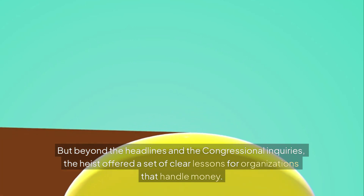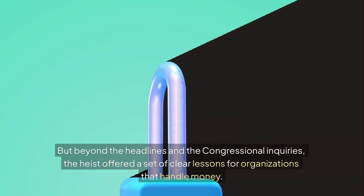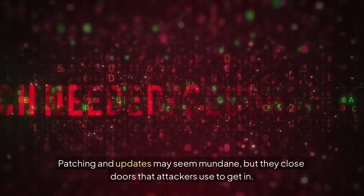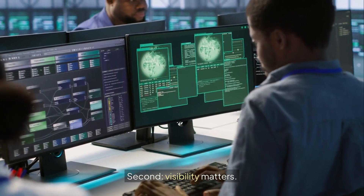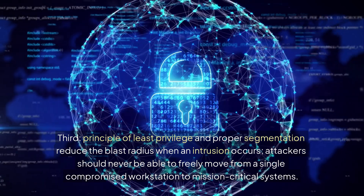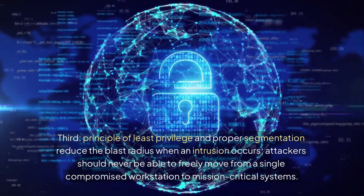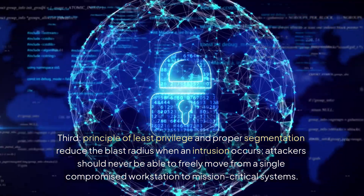Beyond the headlines and the congressional inquiries, the heist offered a set of clear lessons for organizations that handle money. First, software and systems must be kept current — patching and updates may seem mundane, but they close doors that attackers use to get in. Second, visibility matters: if defenders can't see what's happening across their networks, if logs are missing, incomplete, or not regularly reviewed, then attackers can move in darkness. Third, principle of least privilege and proper segmentation reduce the blast radius when an intrusion occurs. Attackers should never be able to freely move from a single compromised workstation to mission-critical systems.